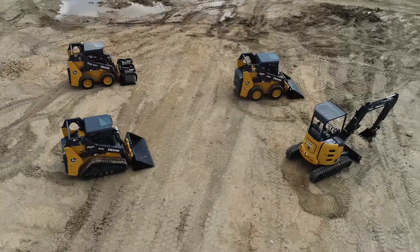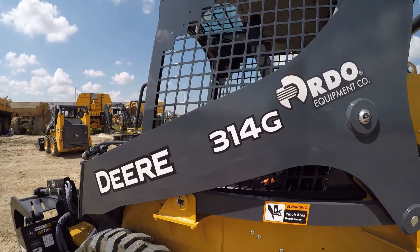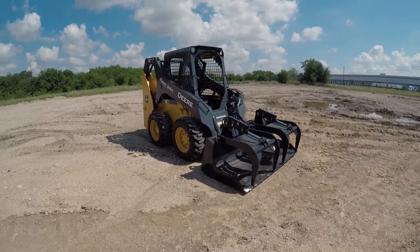Hi, I'm Adrian Lalde, and today we'll talk about the 314G. Looking for a basic skid steer?